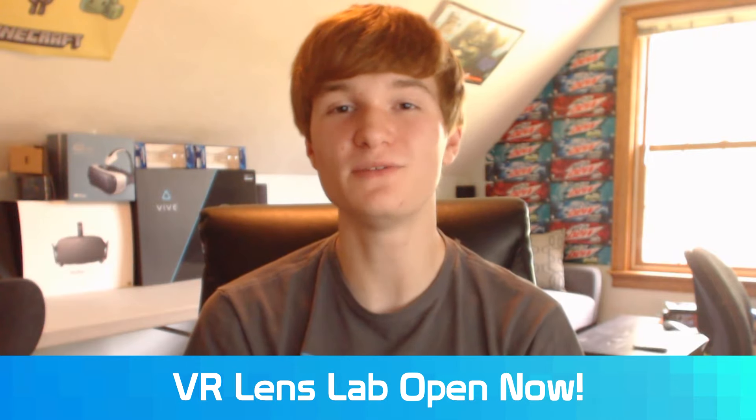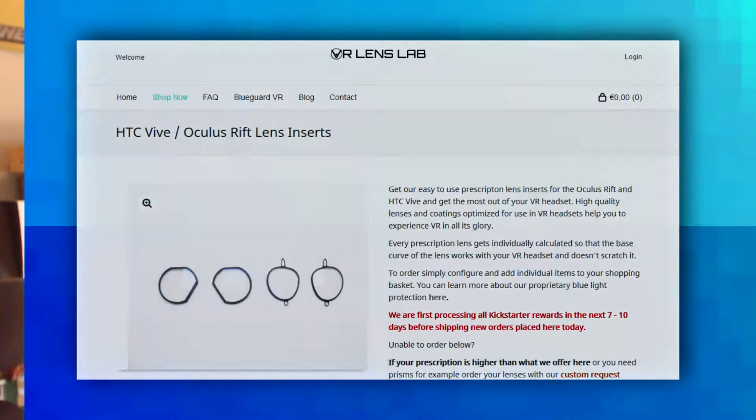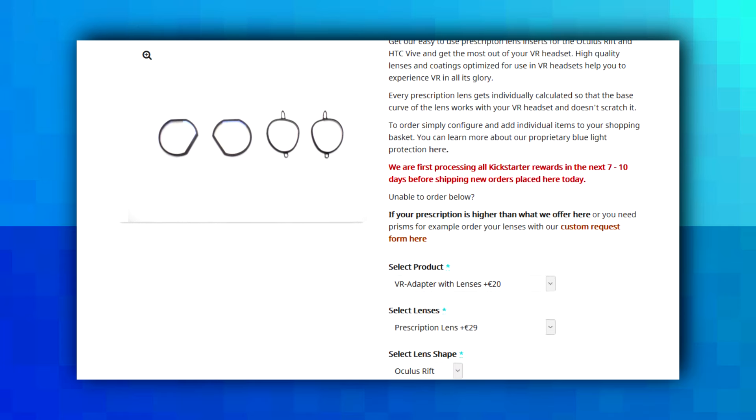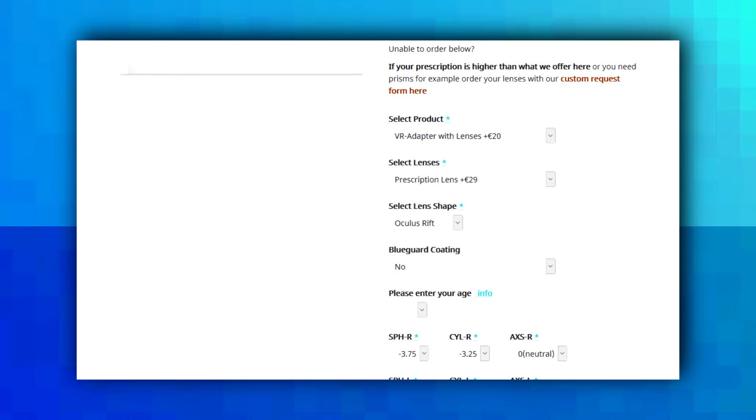First off this week is from the people who made the VR covers — now comes the VR Lens Lab, which is open for business. It lets you create custom prescription lenses for your Oculus Rift or HTC Vive. So if you're one of those people who doesn't want to shove glasses in your headset but also wants the best experience possible, definitely be sure to check out the VR Lens Lab.